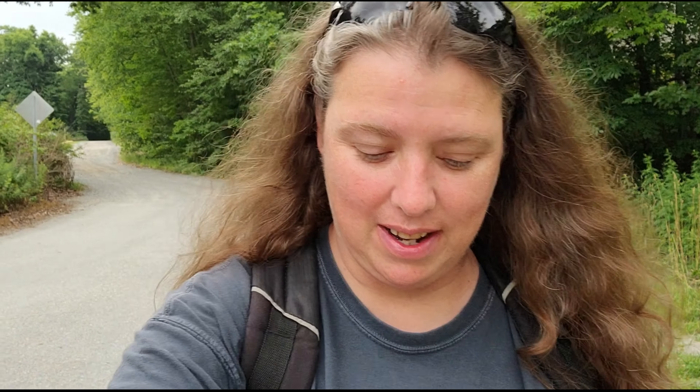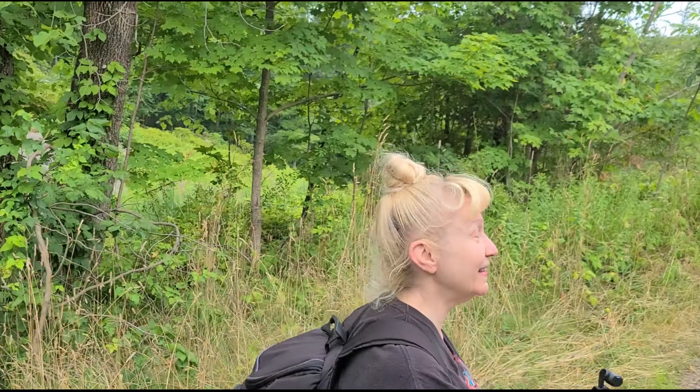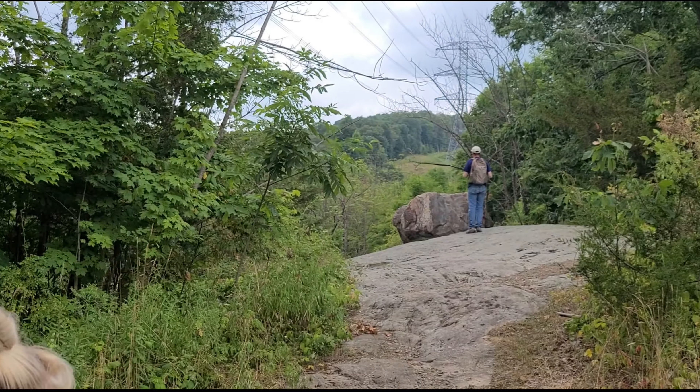Good morning, and today we are in Rockaway. We're at Split Rock Reservoir, and we're gonna go see the Split Rock Furnace. Today we are with Diddy Explorers and the Wandering Woodsmen.